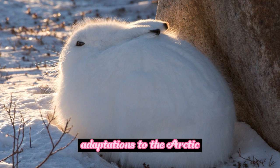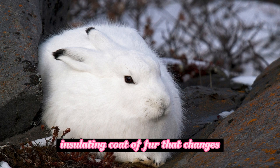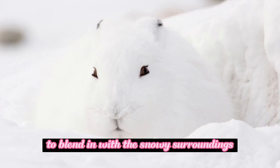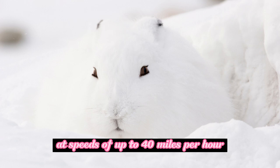Arctic hares have several physical adaptations that help them survive in their harsh environment. They have a dense, insulating coat of fur that changes color with the seasons. In summer, their fur is brown or gray, but it turns pure white in winter to blend in with the snowy surroundings. They also have large, powerful hind legs that enable them to run at speeds of up to 40 miles per hour to escape predators.